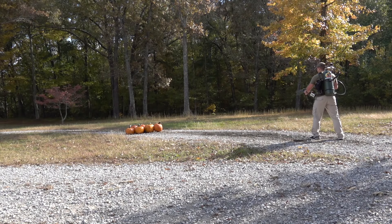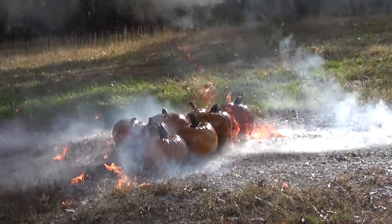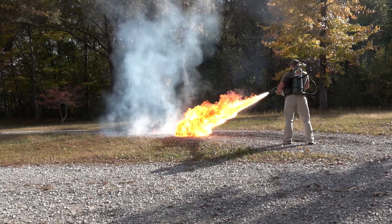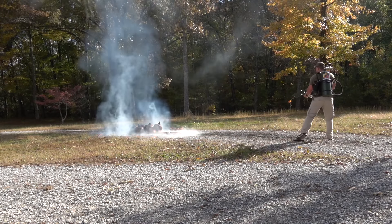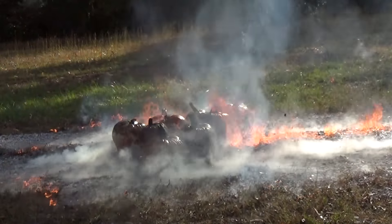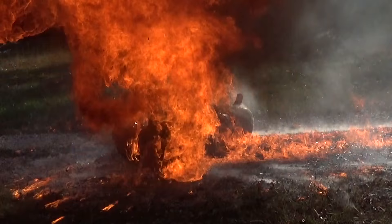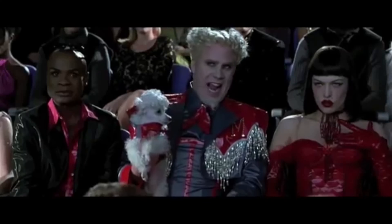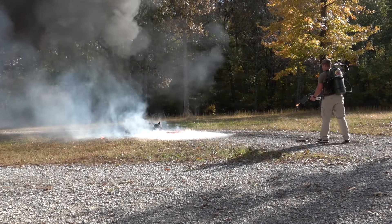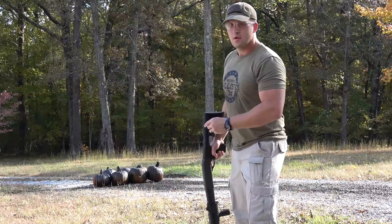Y'all ready for this? That is really hot. That Hansel is so hot right now. We're out of fuel. Okay, we burned up the pumpkins pretty good.